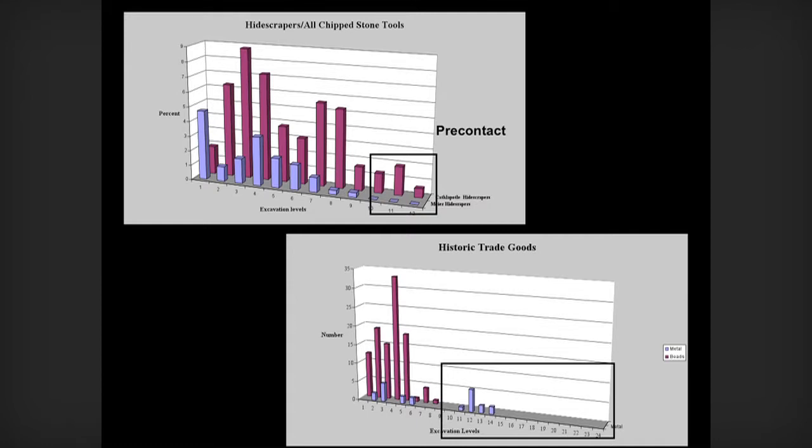So if you look at Meyer and Cathapotal, and you can ignore the lower ground, these are end scrapers that are used for working hides at Meyer and Cathapotal. There are a lot more at Cathapotal. It's really clear that Cathapotal is more deeply engaged in this hide processing than Meyer.